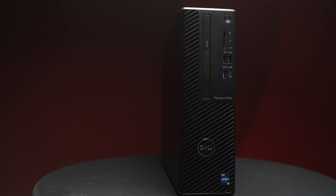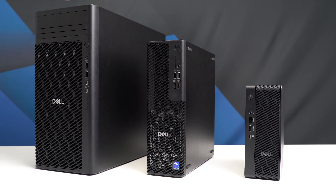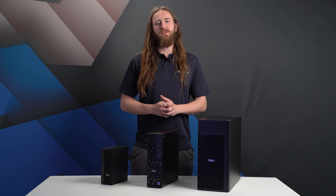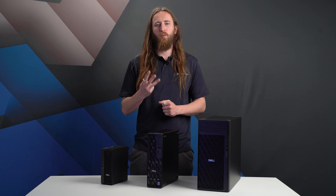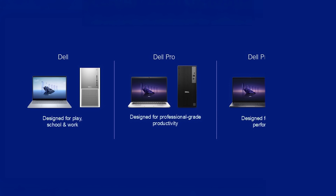Dell surprised many by announcing that for 2025 this brand is being retired, and the change isn't just for workstations. It's part of an overall strategy to simplify their product range, with well-known brands such as Inspiron, XPS and Latitude also being retired, meaning Dell will have just three main brands: Dell, Dell Pro, and at the top of the range, Dell Pro Max.